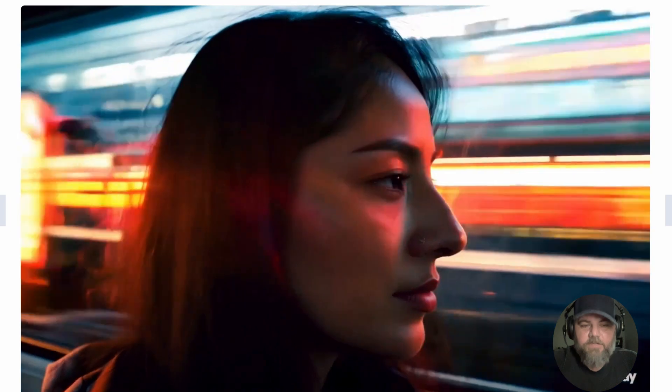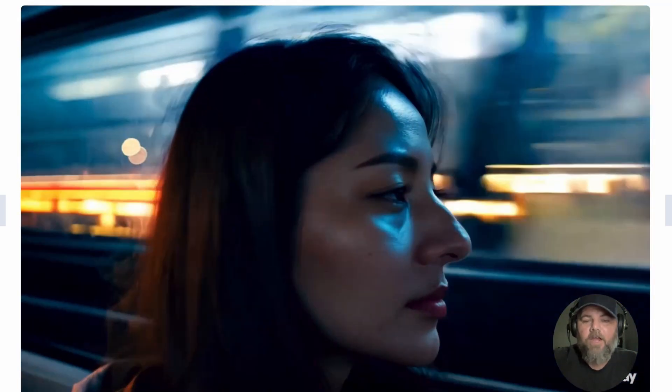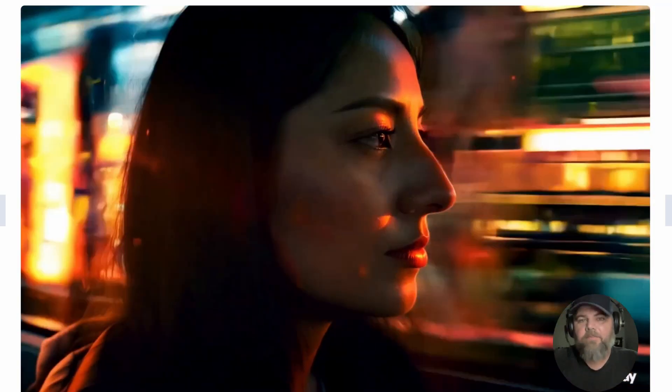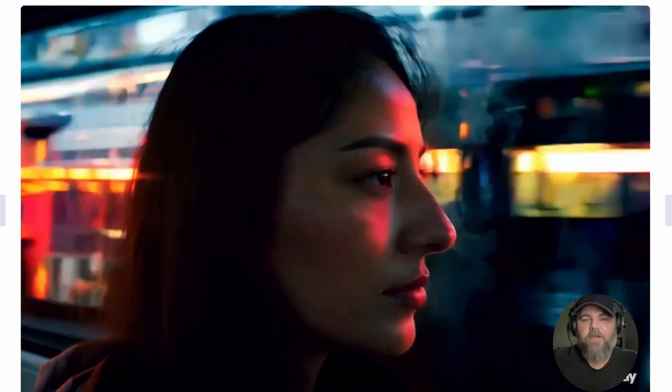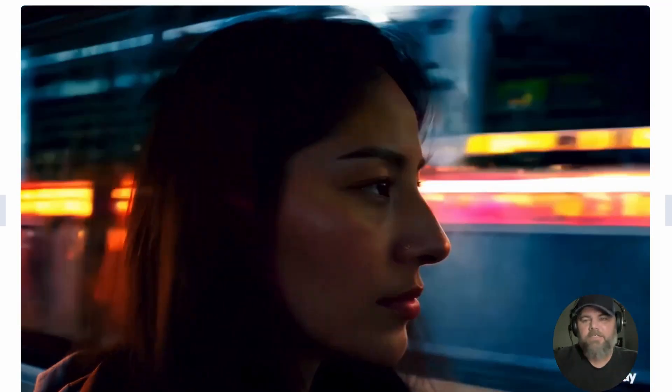The prompt for this particular one is: 'Subtle reflections of a woman in the window on a train moving in hyperspeed Japanese city.' You can see the detail on this thing is absolutely insane. Definitely high def. The trains running by look fantastic.